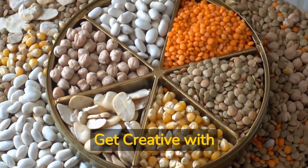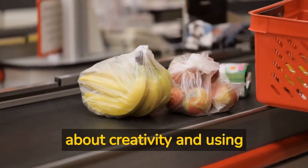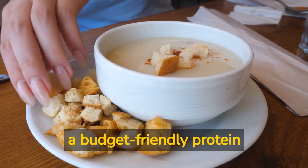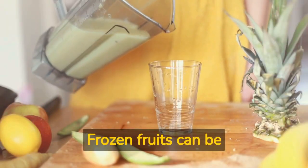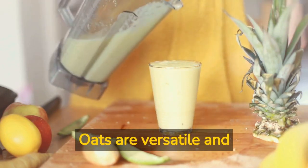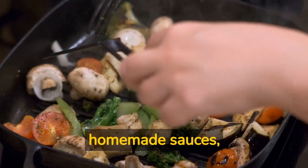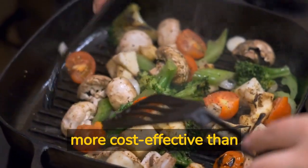Step number three: get creative with budget-friendly ingredients. Vegan cooking is all about creativity and using affordable ingredients to make delicious meals. Consider using beans as a budget-friendly protein source in soups, stews, burgers, and dips. Frozen fruits can be cheaper than fresh ones and used in smoothies, desserts, and oatmeal. Oats are versatile and budget-friendly for breakfast recipes. Veggie stir fries with frozen or fresh vegetables, homemade sauces, and dressings can also be more cost-effective than buying pre-made ones.